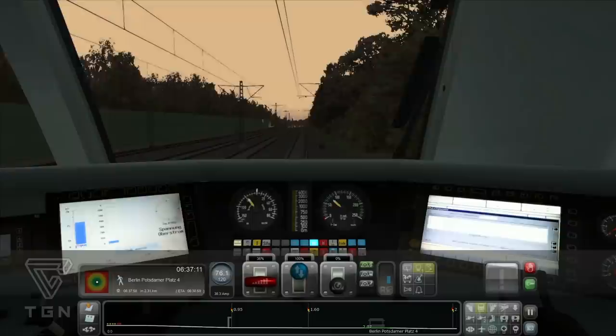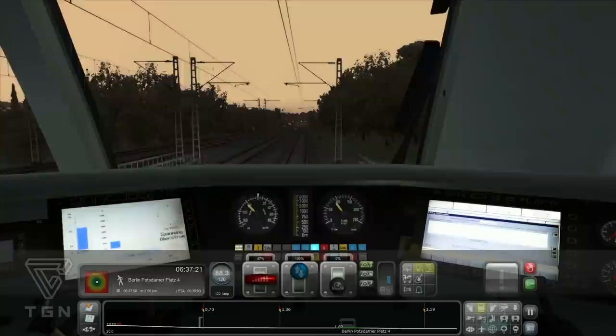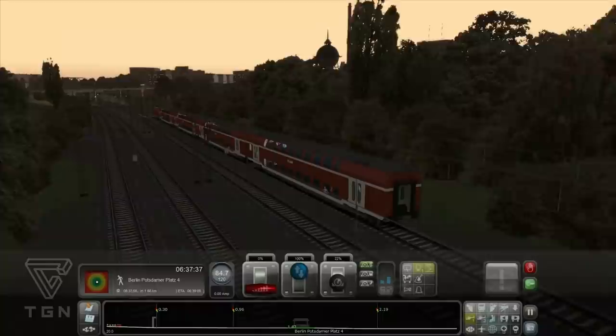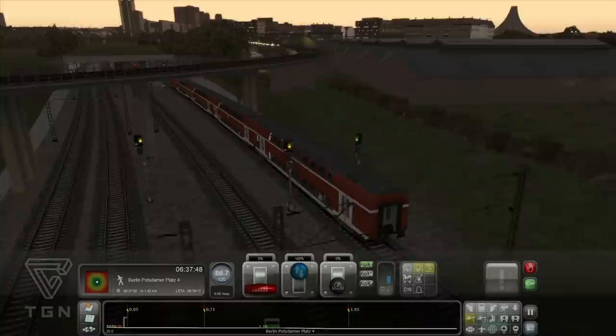Nächste Station: Potsdamer Platz. Jetzt gehe ich hoch auf 200, damit ich dann Vollbremsen machen kann. Ah, jetzt geht's mal wieder bergab. So, nicht ganz so extrem bremsen – noch haben wir ein bisschen Platz. Mit Außenansicht ist nicht mehr lange. Deswegen gehe ich auch nochmal in die Außenansicht – 3, 2, 1 und vorbei.